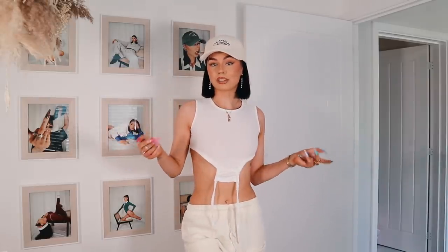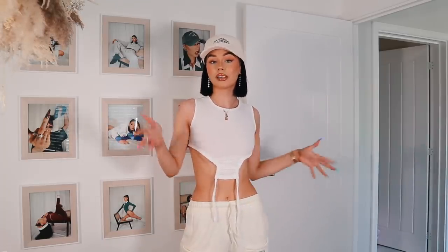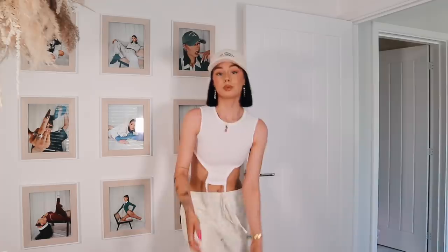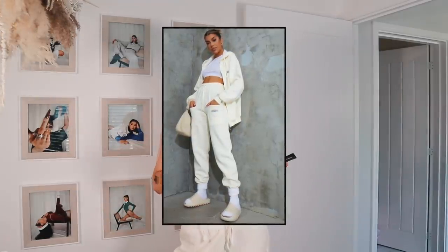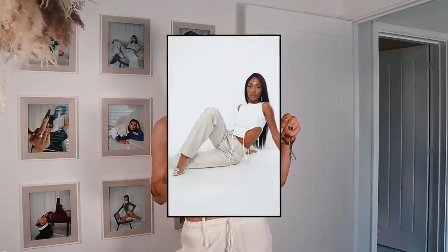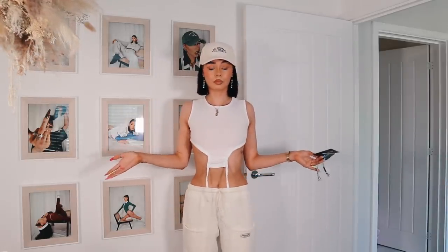We're back to an outfit that screams me — this is what you'll catch me in all the time. Comfy clothing but spicy at the same time. The joggers are the Cream Exclusive Badge Detail Pocket Joggers in a size eight — so cool. The top is the White Crepe Racer Neck Side Ruched Crop Top in a size six, though I wish I'd gone for an eight because crepe doesn't stretch so it's a little tight under the arms. She looks nice though, so I'll let it off.